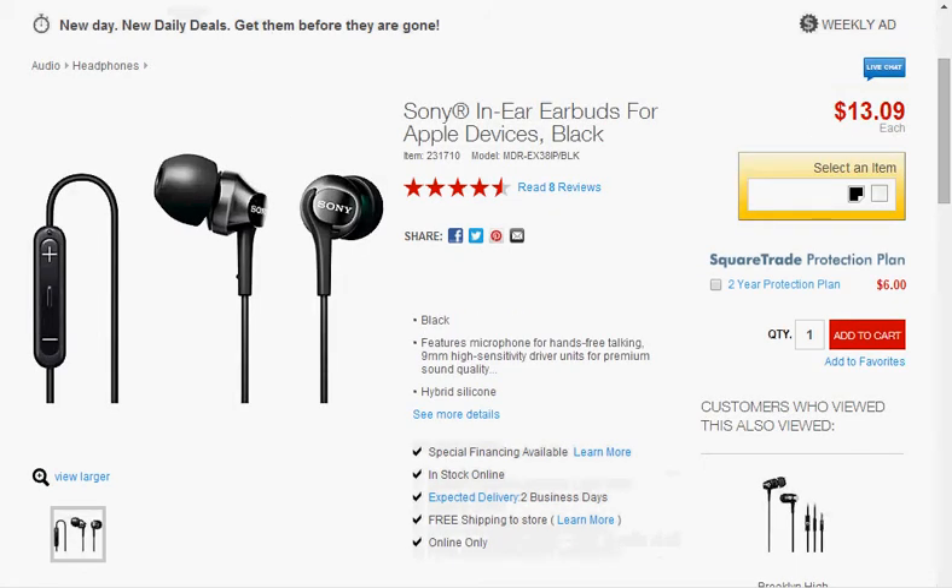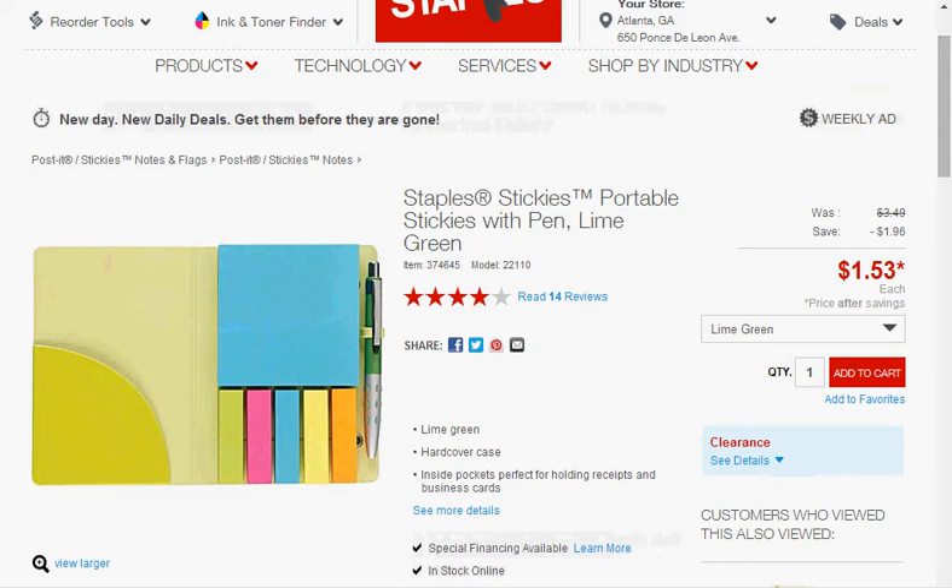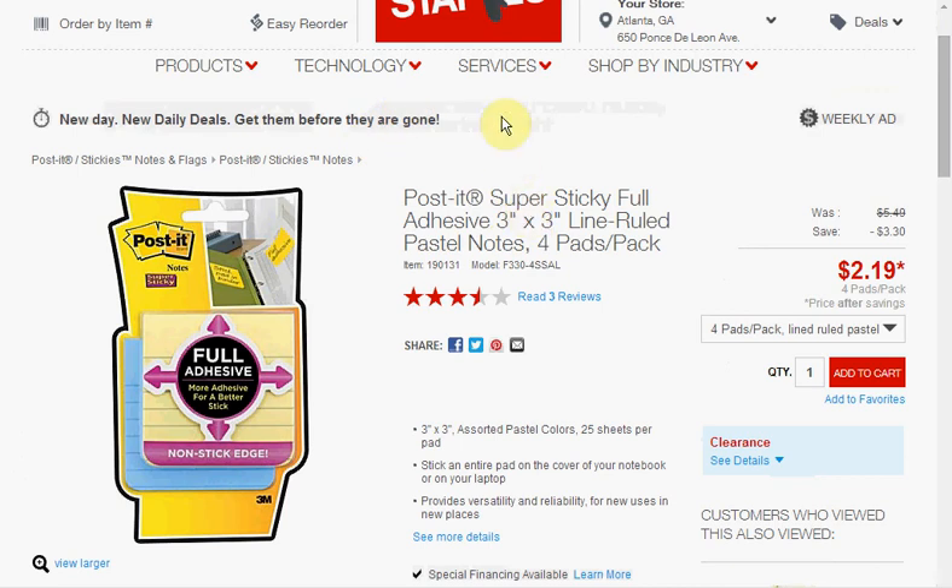The Sony in-ear earbuds with the microphone in black are on sale for $13.09. The assorted multi-sized Post-it Notes are $2.85 — it's a four pack and a clearance item. The Staples Stickies Portable Stickies with the pen in lime green is on sale for $1.53. The Post-it Super Sticky Full Adhesive 3x3 lined pastel notes four pack is on sale for $2.19 — also a clearance price.